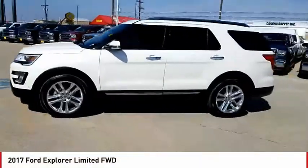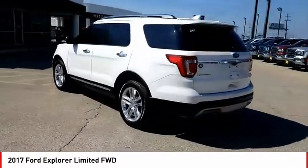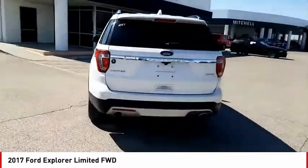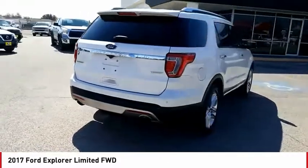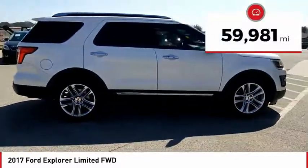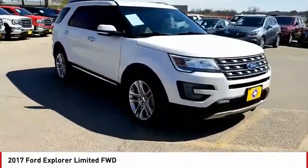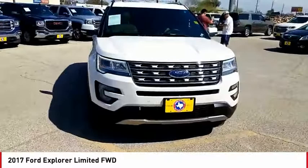Come test drive the 2017 Explorer. You've got a lot of capabilities to call on in a Ford Explorer. Don't underestimate your choices. This vehicle has less than 60,000 miles. If affordable style and reliability are what you're looking for, this vehicle couldn't be more perfect. Drive it today.